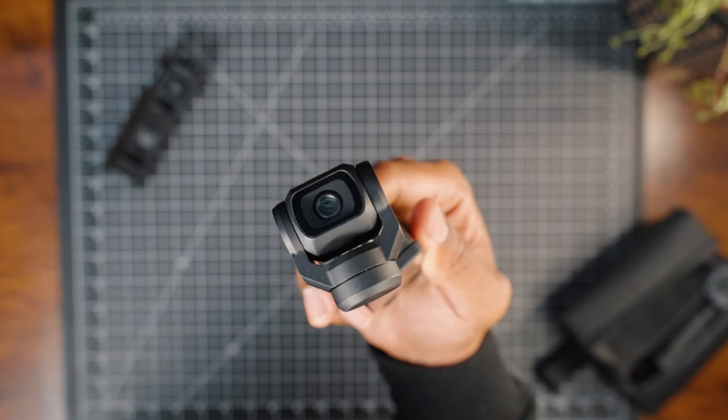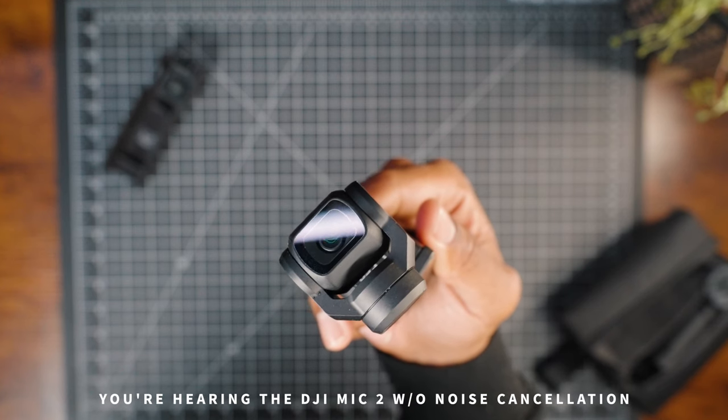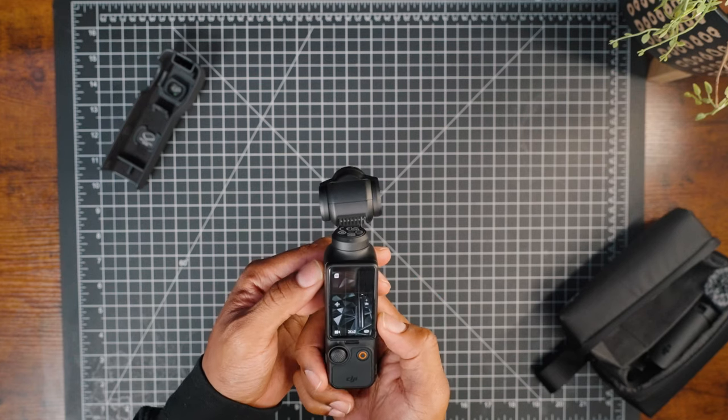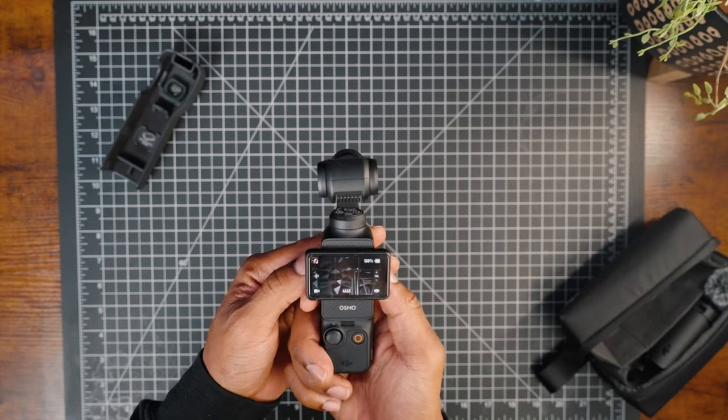The Osmo Pocket 3 has quickly become one of the hottest items in 2024 and you guys want to see more footage from this thing. I made a video last week taking this little camera with me to Mexico for a workshop, but you guys wanted to see more footage from a vlogger's perspective. I'm here in Atlanta at the zoo — I'm going to bring this little camera along and test out how it performs as a vlogger. It's a pretty overcast, slightly rainy and dreary day, which will give a really good opportunity to see how this camera performs in a bunch of different scenarios.